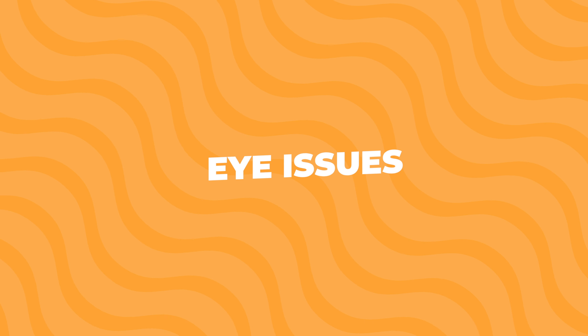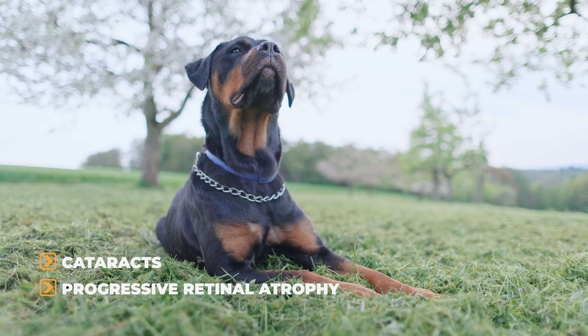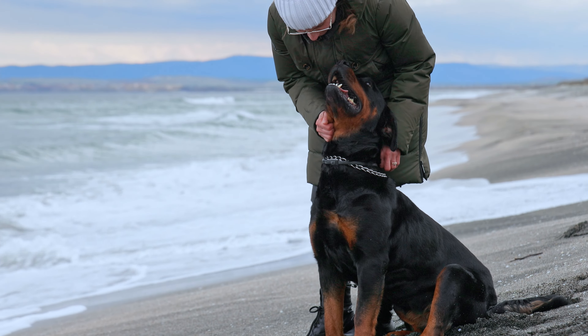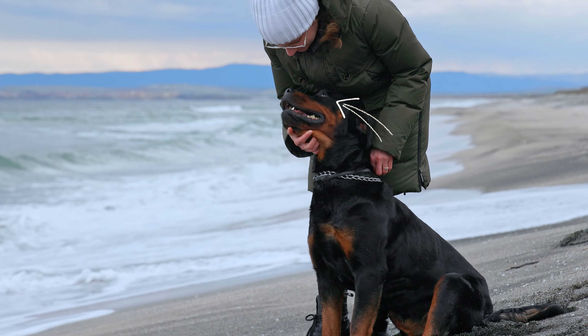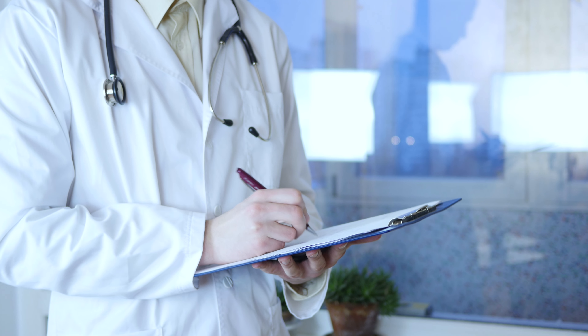Eye Issues. Some Rottweilers can get eye problems like cataracts or progressive retinal atrophy, which can eventually lead to blindness. You'll probably notice signs like cloudiness in the eyes or your dog bumping into things. A vet can diagnose these issues and may recommend surgery or medication to help.